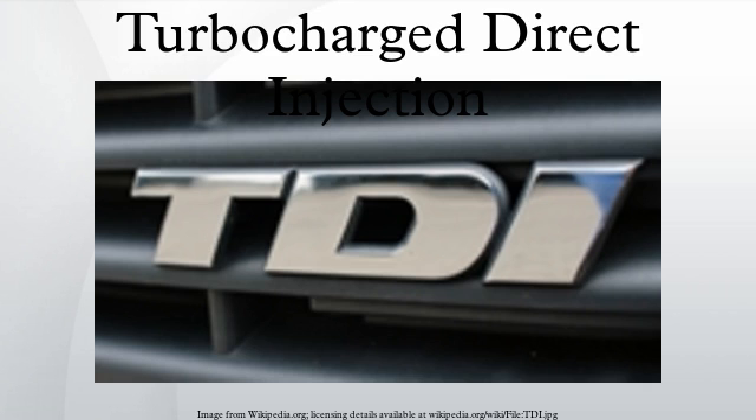The TDI designation has also been used on vehicles powered by Land Rover-designed diesel engines, which are unrelated to VAG engines. The TDI engine uses direct injection, where a fuel injector sprays atomized fuel directly into the main combustion chamber of each cylinder, rather than the pre-combustion chamber prevalent in older diesels which used indirect injection.